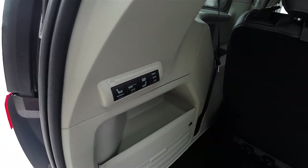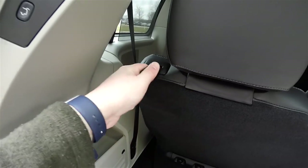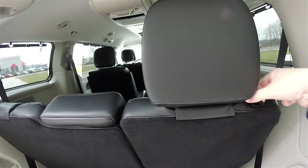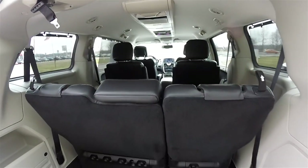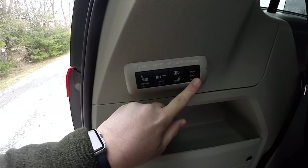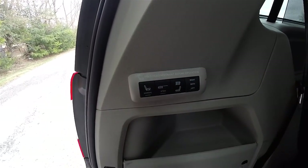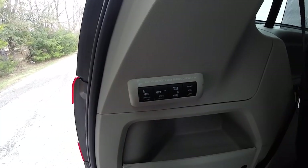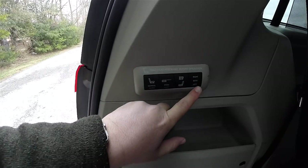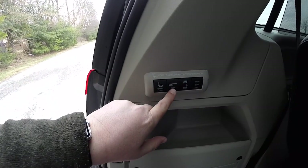When folding the seats, the first thing you want to do — as it says — is fold the head restraints before operation. Pull the strap to collapse those. You can then select which seats you want to fold: press all the way down for the left, all the way up for the right, or keep the switch in the center to fold both at the same time. We'll go ahead and stow the left side.